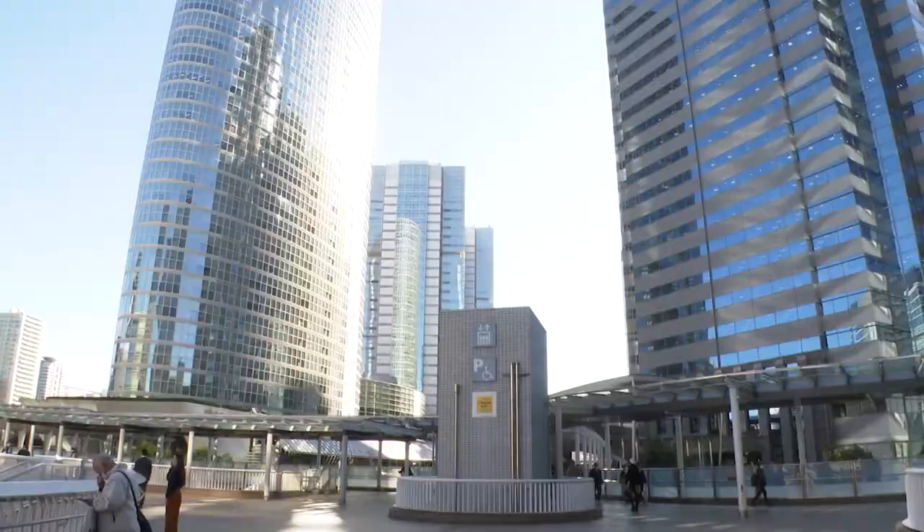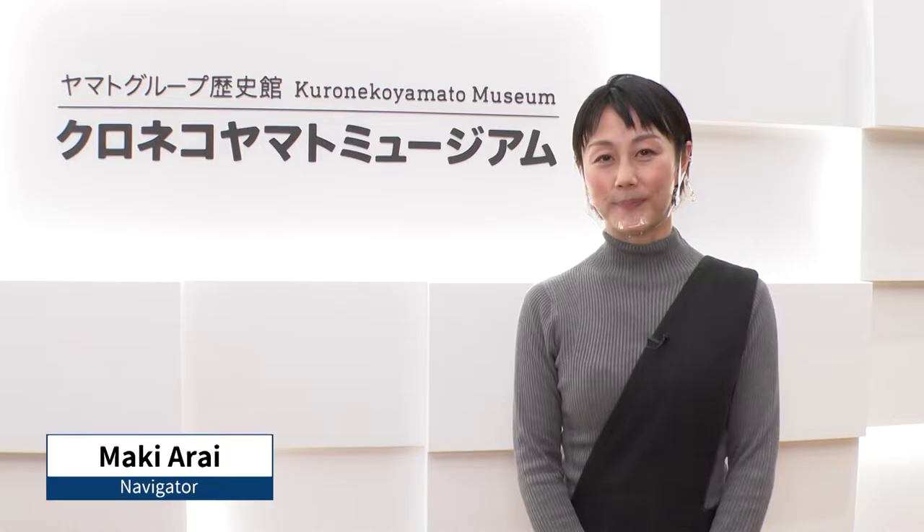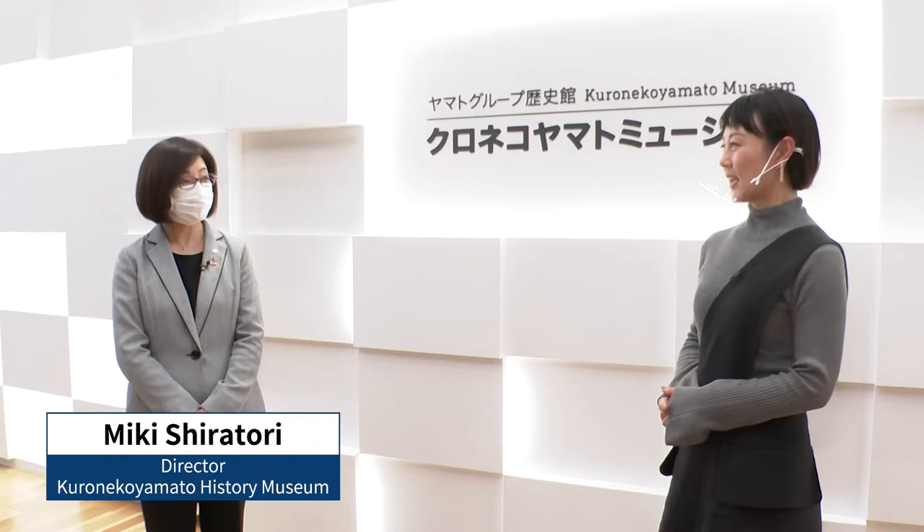Primarily a business district, as you can see, there are many office buildings in the area. This time, we'll be visiting a museum of a company based here. I've come to a museum of Yamato, Japan's biggest delivery company. And with me is Miki Shiratori, the director of this facility.